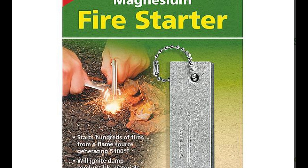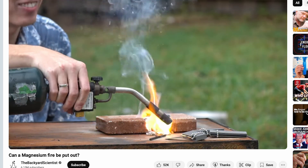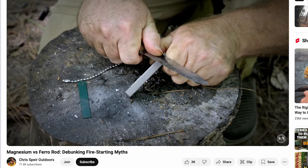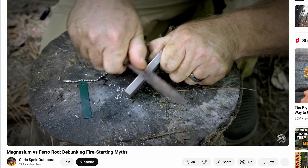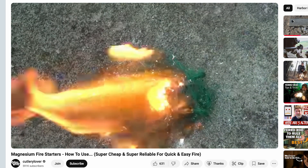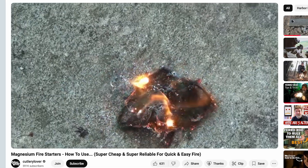Some fire starters include a block of magnesium alongside the ferro rod. Magnesium burns even hotter — over 3,000 degrees Celsius (approximately 5,432 degrees Fahrenheit) — and can sustain a fire better than ferrocerium sparks alone. Using a magnesium fire starter requires two steps. First, shave off small magnesium flakes and pile them onto your tinder. These silvery curls of metal may look harmless, but once ignited, they burn with an intense white-hot flame. Next, strike the ferro rod, sending sparks onto the magnesium shavings. The result is an instant flare-up, strong enough to ignite even stubborn or damp tinder.